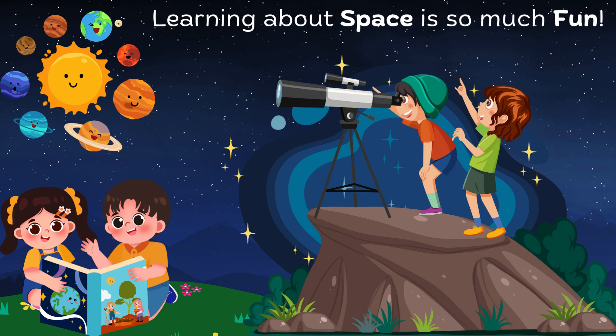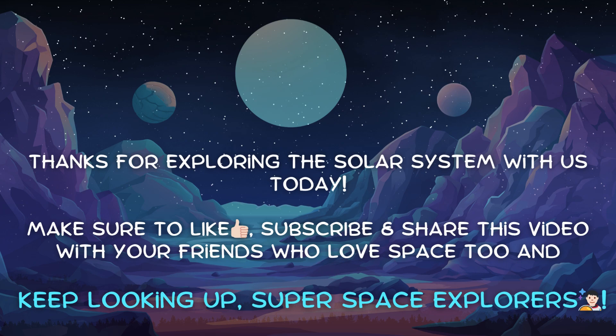Learning about space is so much fun — there are always new things to discover. You can look at books, watch more videos, or even look up at the night sky with a grown-up to see the stars and maybe even some planets. Thanks for exploring the solar system with us today. Did you enjoy our trip? If you did, make sure to give this video a big thumbs up. And if you want to join us on more exciting adventures, hit that subscribe button. Don't forget to share this video with your friends who love space too.